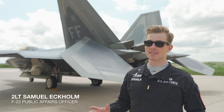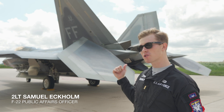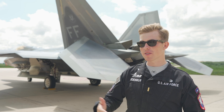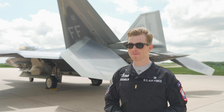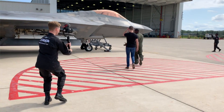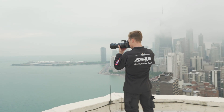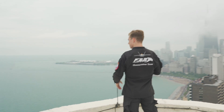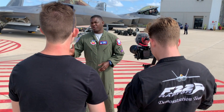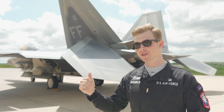My name is 2nd Lieutenant Sam McClendon, and I serve as the public affairs officer for the world's only F-22 Raptor demonstration team. It's my job to handle all of the photo, video, and social media accounts. We have thousands and thousands of fans that love the Raptor all over the world, so being able to provide them a behind-the-scenes look at what we do day in and day out is an incredible opportunity to engage with prospective pilots and people who dream of one day becoming a Raptor pilot — give them tips and tricks and that exclusive look at what the Raptor can do.